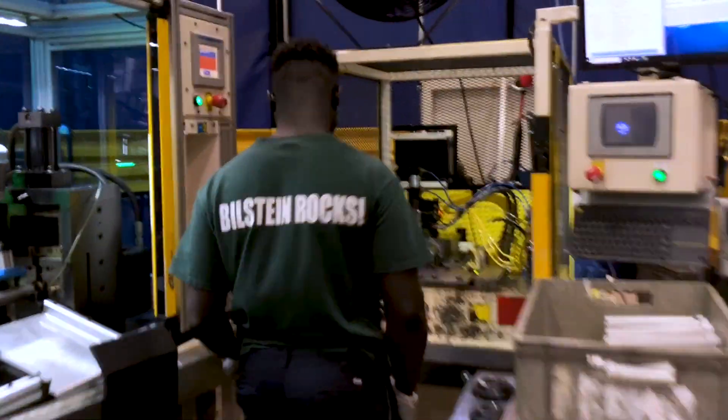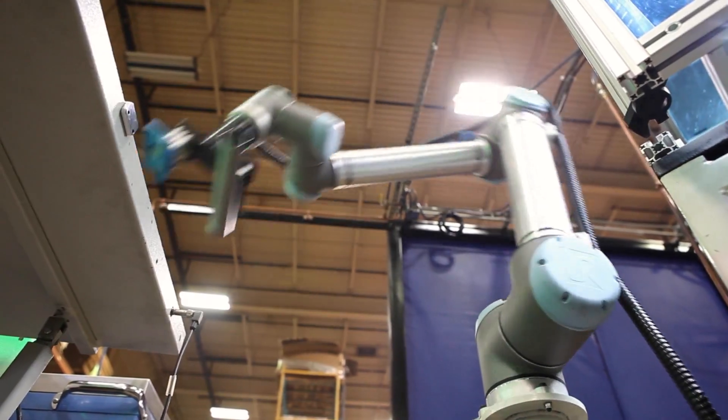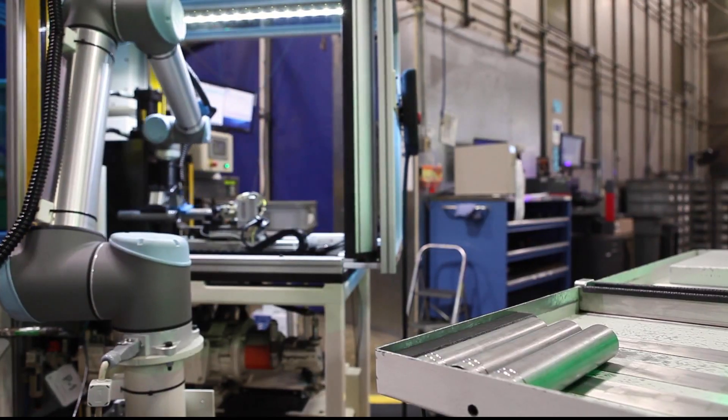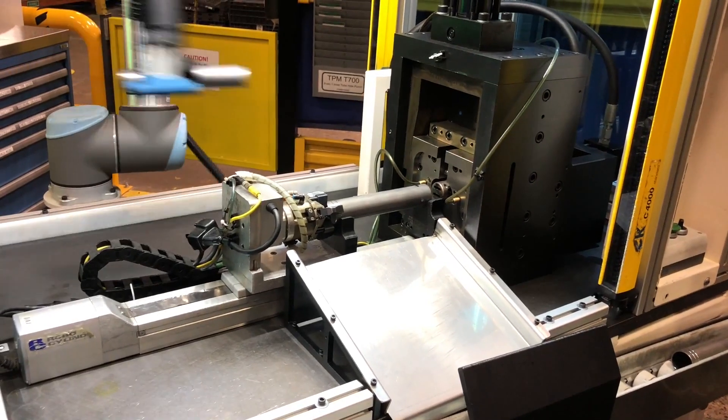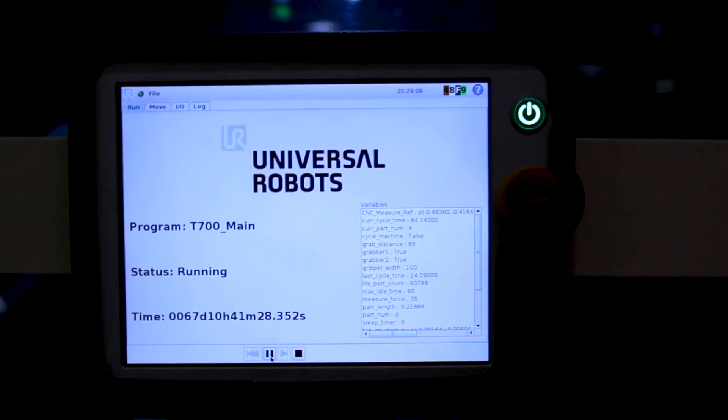It makes my job way easier. It's been my best friend since it got here. I get to do more — a lot of stuff on the computer with my quality check while it's running. And then when they actually go into the quality lab and get tested, they're all coming out better.